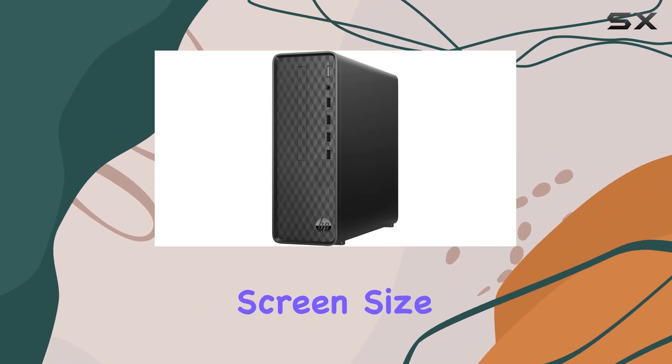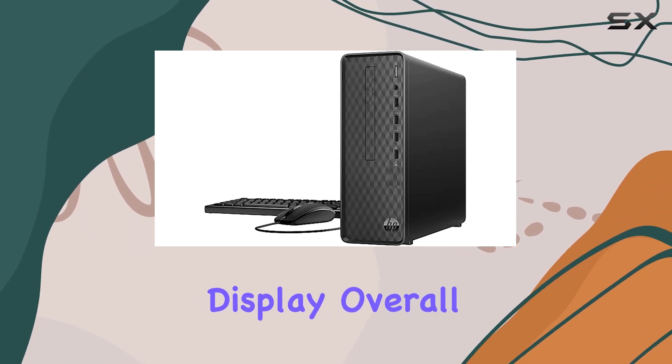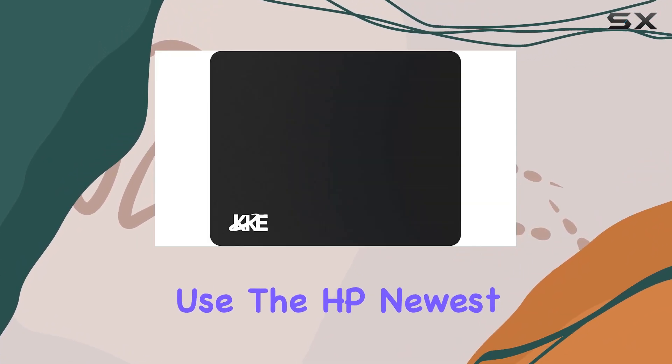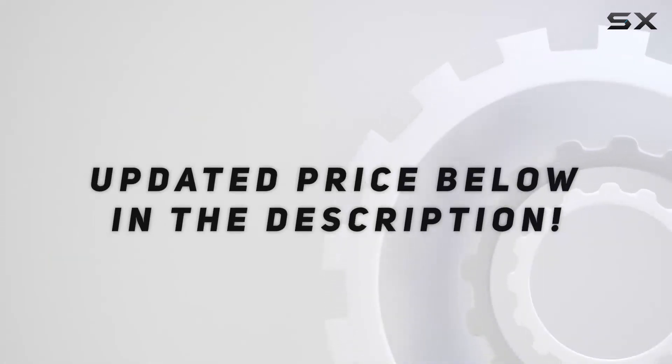While the 11-inch screen size might seem small for some, it's important to remember that this desktop is designed for performance rather than display. Overall, if you're in the market for a reliable and efficient desktop for everyday use, the HP newest Slim Desktop is definitely worth considering. Check out the video description for updated price.